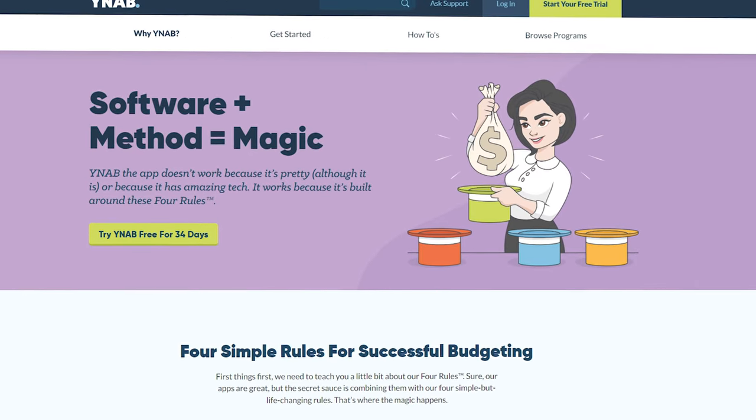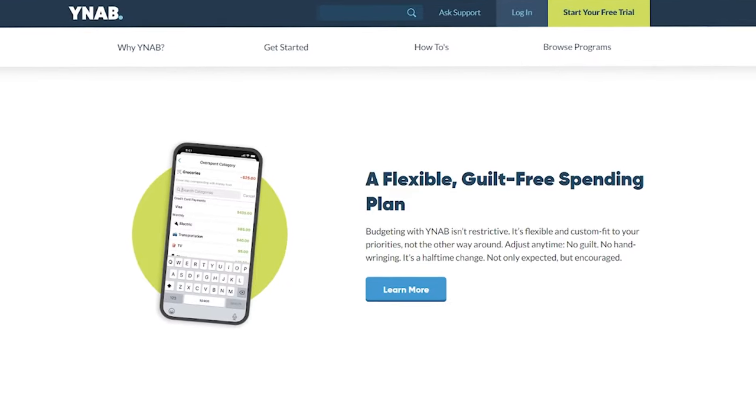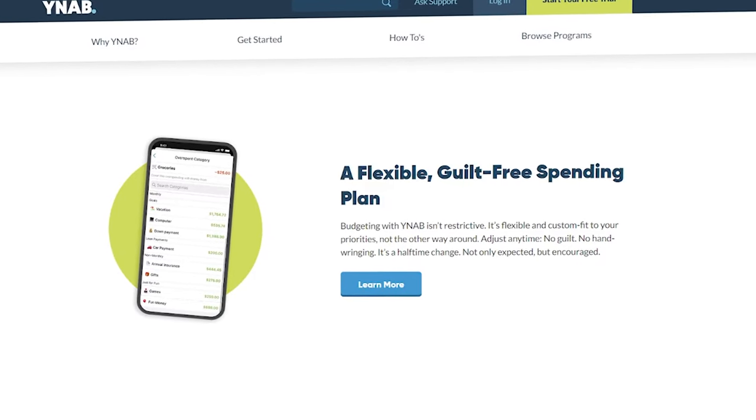So for our budget, we use YNAB, which lets you automatically import your transactions into the software so that you can easily track and budget your expenses. However, some banks don't allow the use of third-party software like Plaid, making it so you have to manually import your transaction data into your budgeting software. The Charles Schwab high-yield investor checking account does allow the use of Plaid.